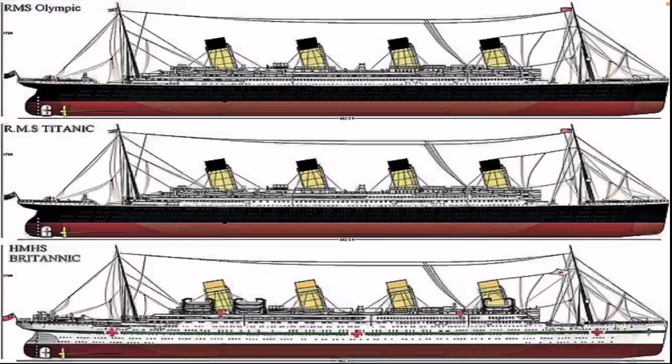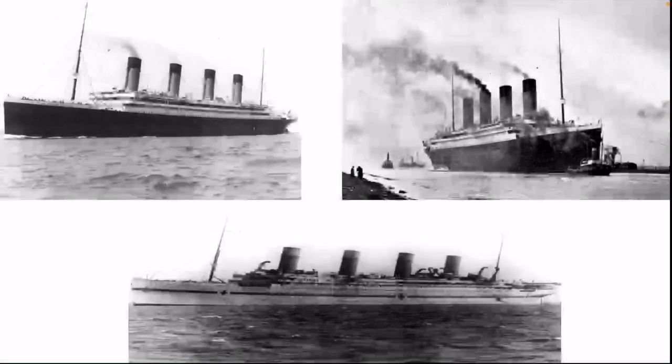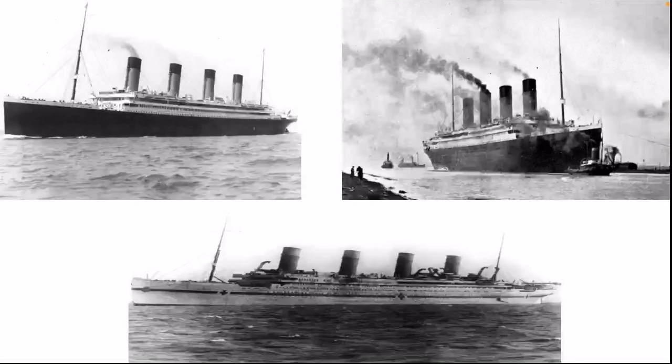There are really no differences between the Olympic and the Titanic. With the Britannic, you have the improved life davits, or the lifeboats, in a different paint scheme. On the top left we have the Olympic, top right we have the Titanic, and on the bottom we have the Britannic.